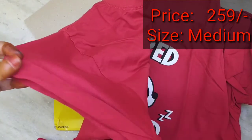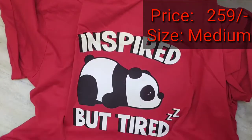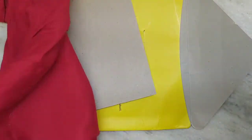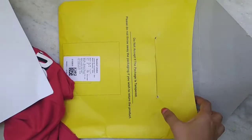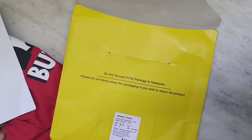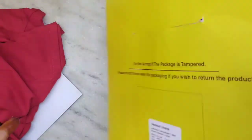I ordered it on 24th July and it was delivered on 1st August. There are no delivery charges for online payment, but for cash on delivery, 25 rupees extra will be applied. They didn't include any written gift.